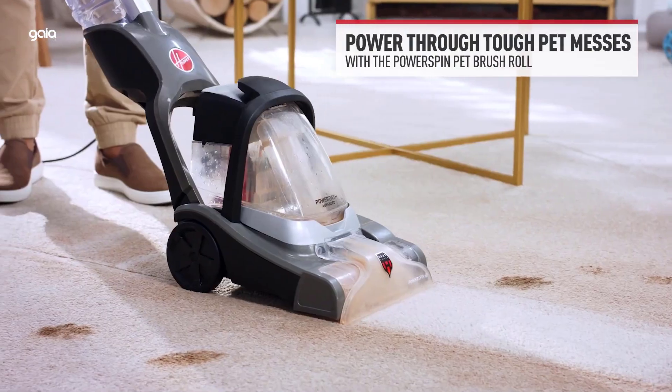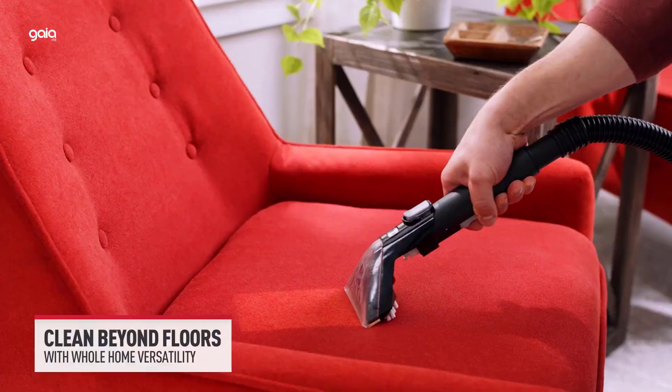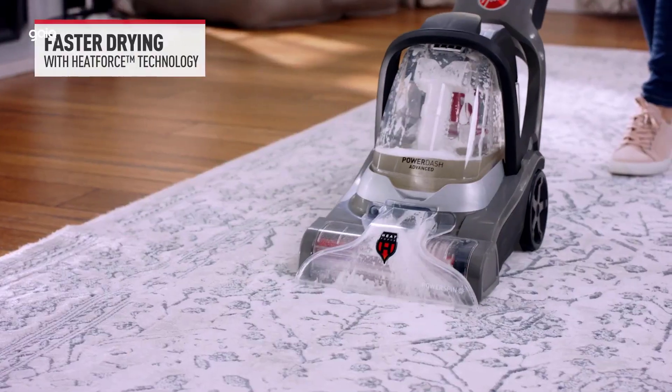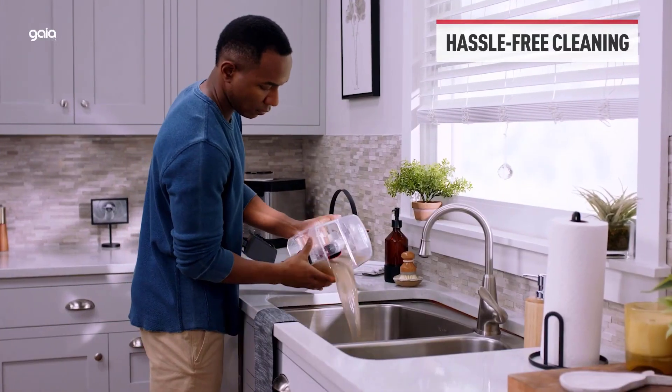Faster drying with Heat Force technology so you can get back on your carpets quickly. High power and lightweight, with a bonus tool and cleaning solution included. Comes with a Hoover nozzle clean-out tool and a Hoover trial-size solution to help enhance your cleaning performance.